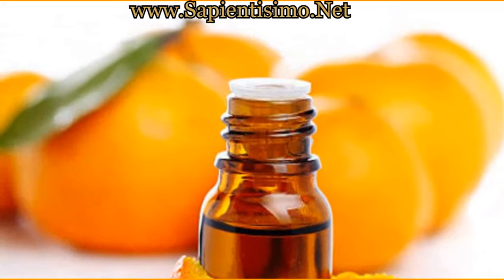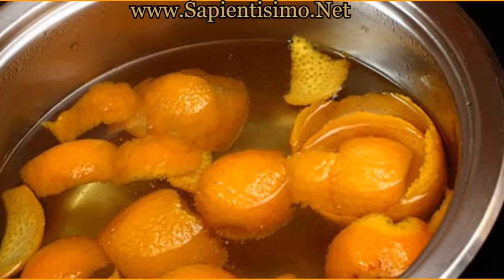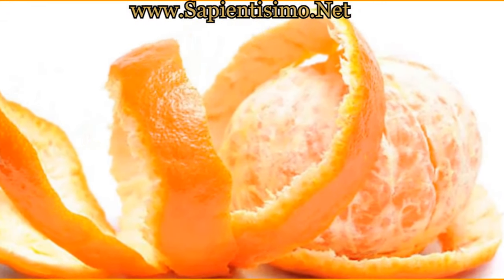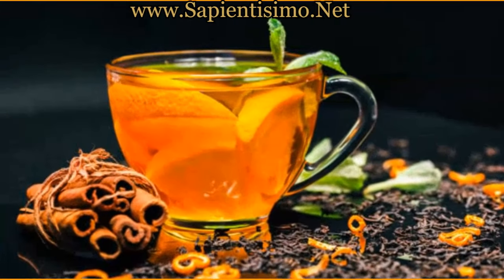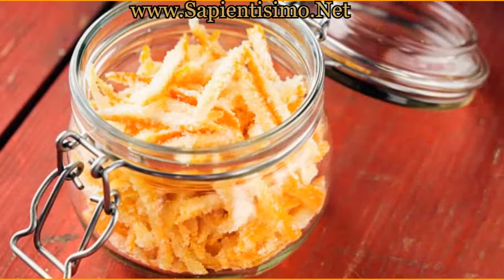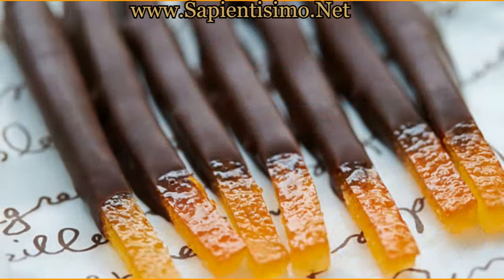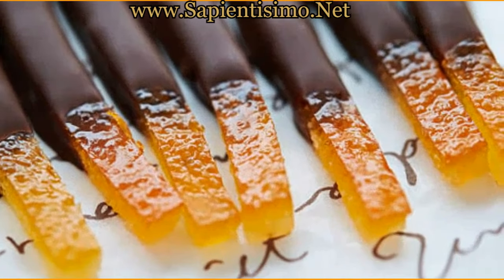Boiling orange peels to make infusions can help relieve indigestion and stress. Studies suggest that regular consumption of orange peel tea can help improve digestion and strengthen the immune system. Orange peel also has applications in the field of beauty and personal care. By distilling the peels, orange blossom water is obtained, used in beauty products for its fragrance and soothing properties. Orange peel can be infused into oils to create lotions that promote healthy, shiny hair.